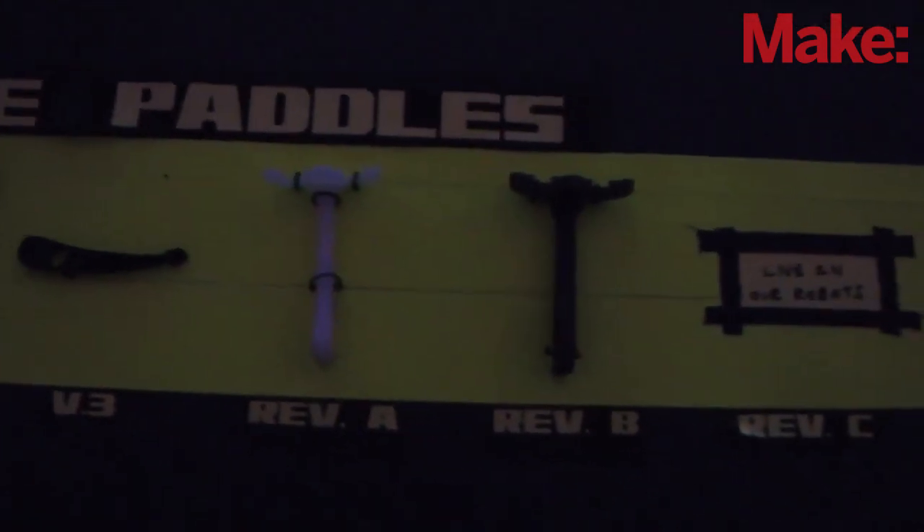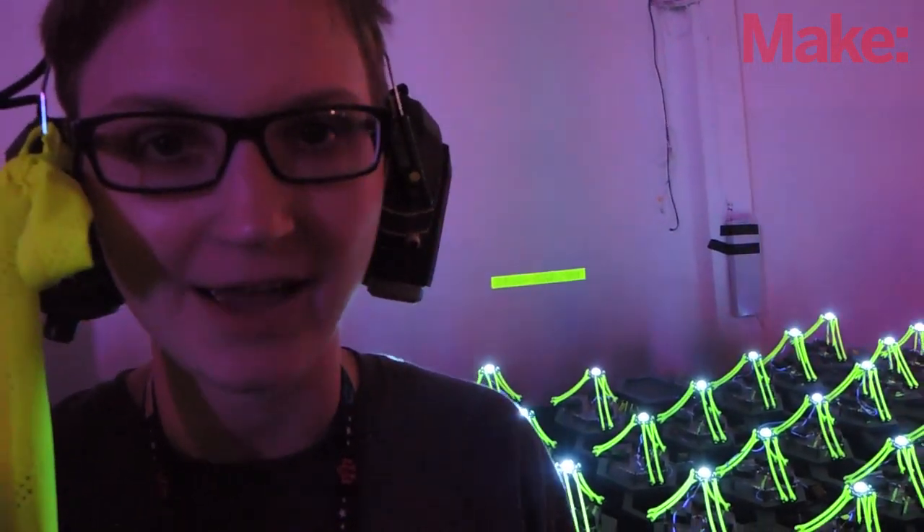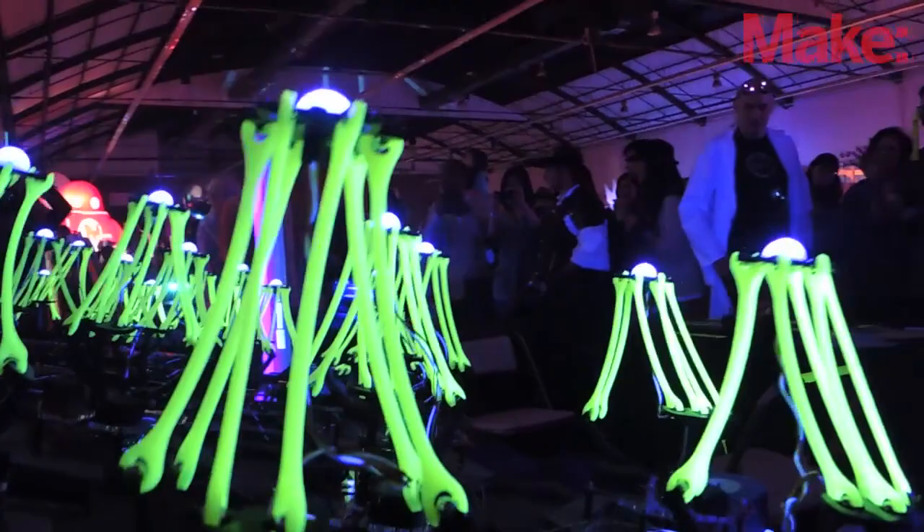All the parts in our robots we fabricated in-house — we haven't sent anything away to be manufactured, so it was all done pretty much in our garage. And this is our first time showing them off here.